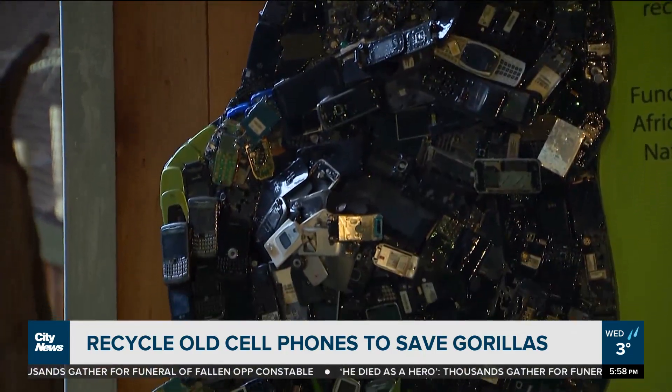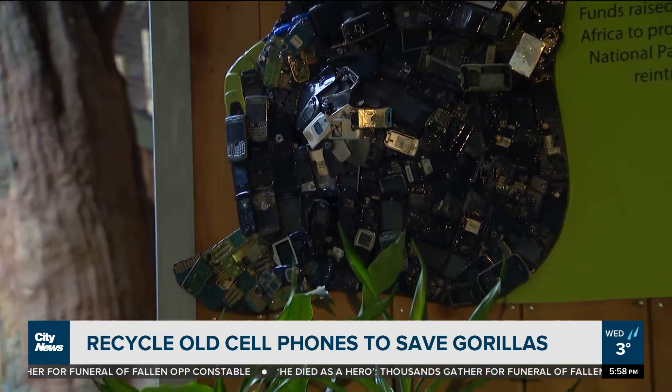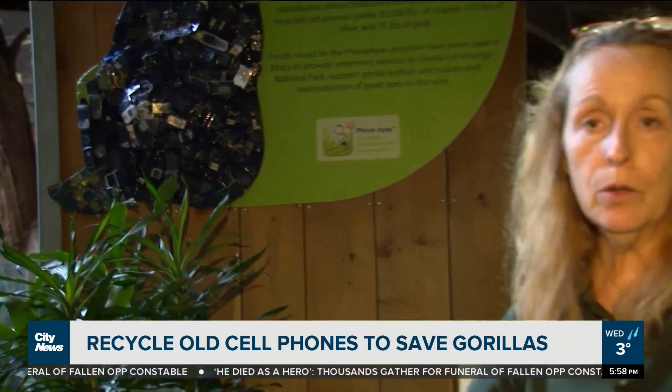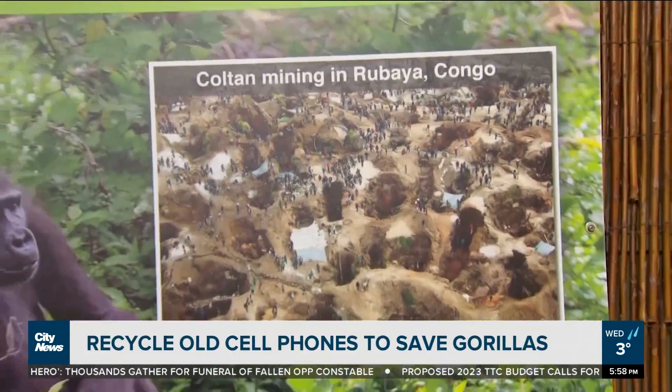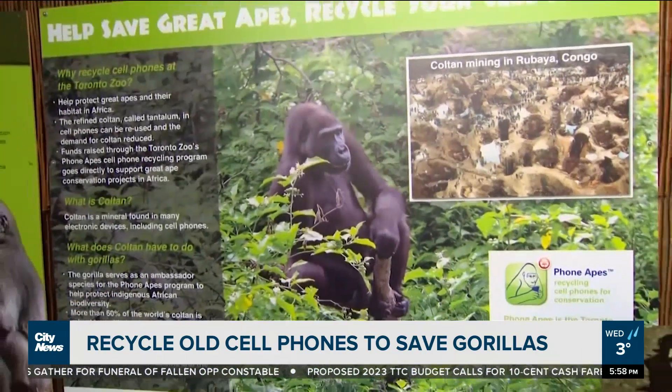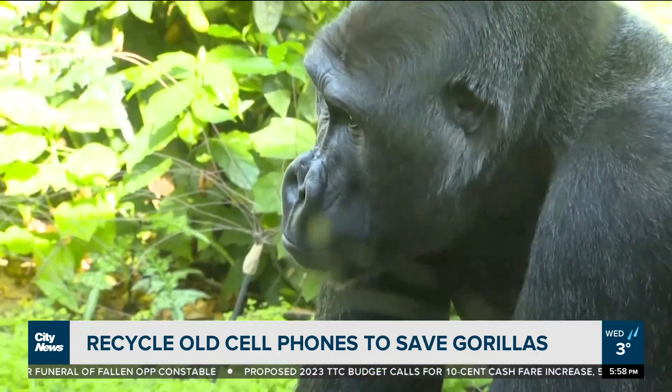The mineral inside of a cell phone is tantalum, but it comes from coltan. Coltan is mined throughout the world, but it's mined heavily in the DRC, the Democratic Republic of Congo — that also happens to be prime gorilla habitat. So every time we go in there and mine, we are taking down the forest for the gorillas.